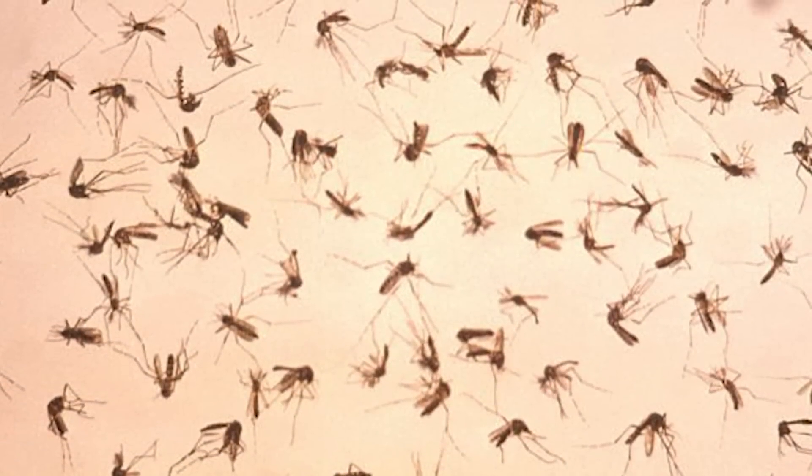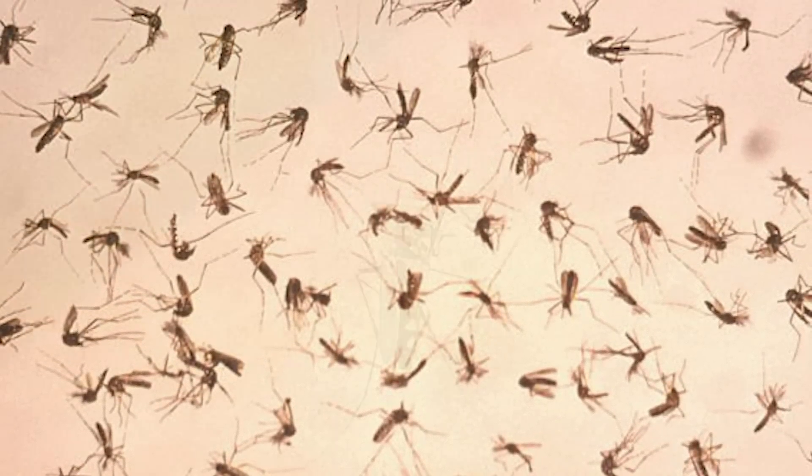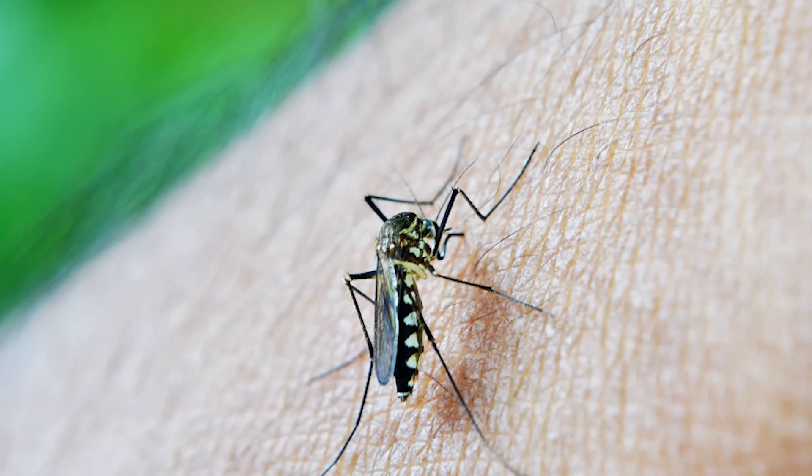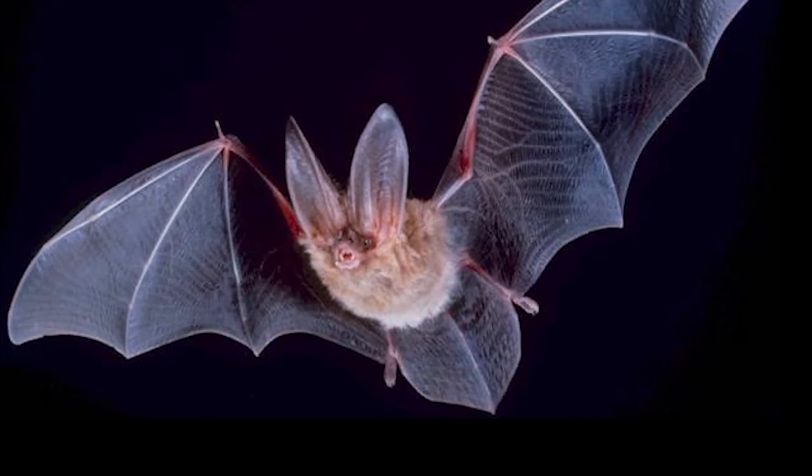However, the parasite evolves quickly and could become resistant. That's why scientists have also made mosquitoes that die before they reach sexual maturity. As much of a nuisance as mosquitoes are, they're actually a vital part of the ecosystem — if they were to die off, other predators such as bats would face extinction as well.